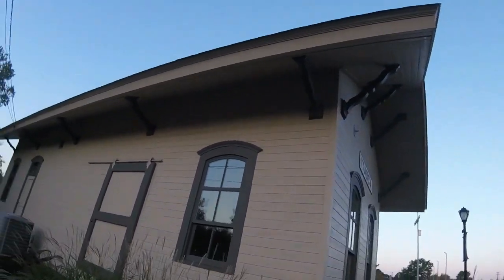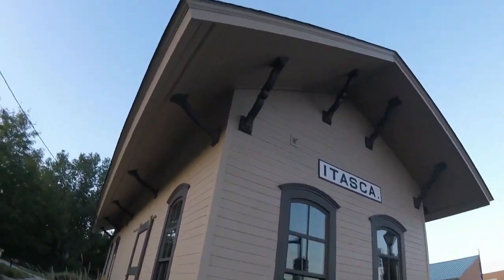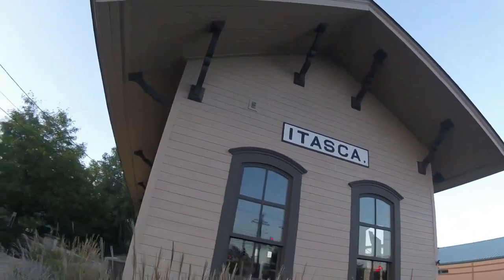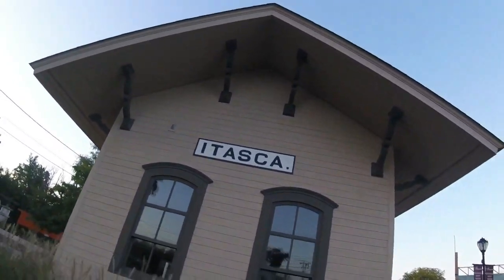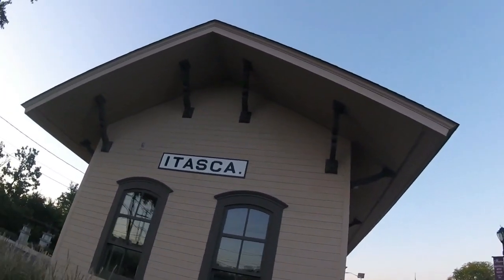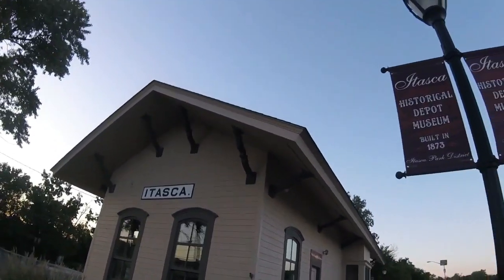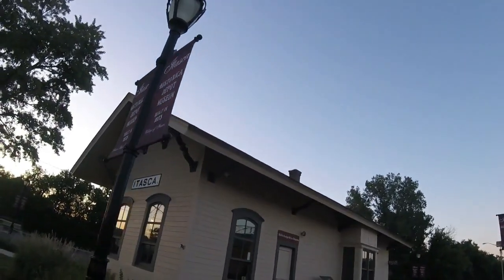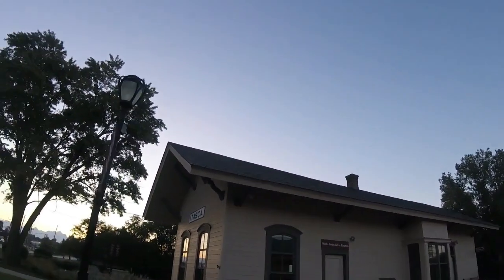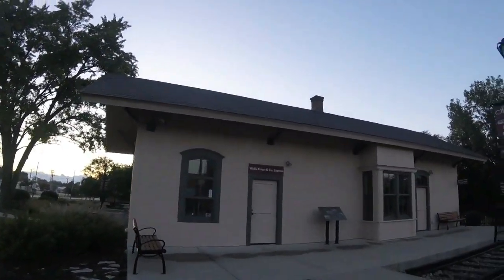The depot was built in 1873 and was originally located near the railroad tracks. It was used for the Chicago, Milwaukee, and St. Paul Railroad, and this depot set Itasca in motion. It was used for passengers to buy a ticket and board a train, or for people to arrive in Itasca on a train from somewhere.